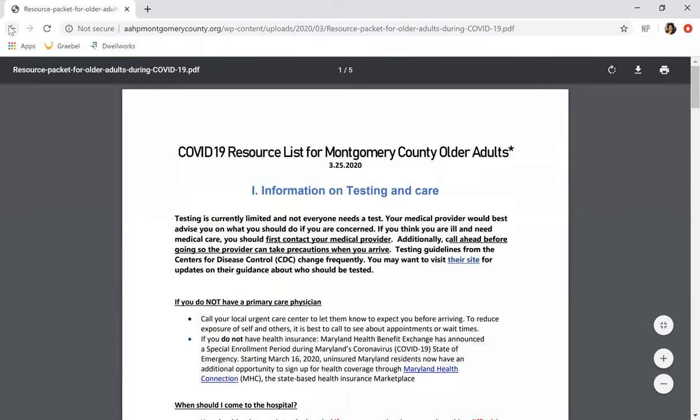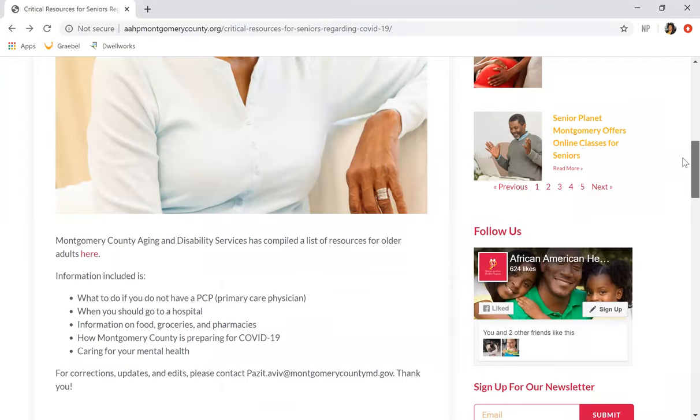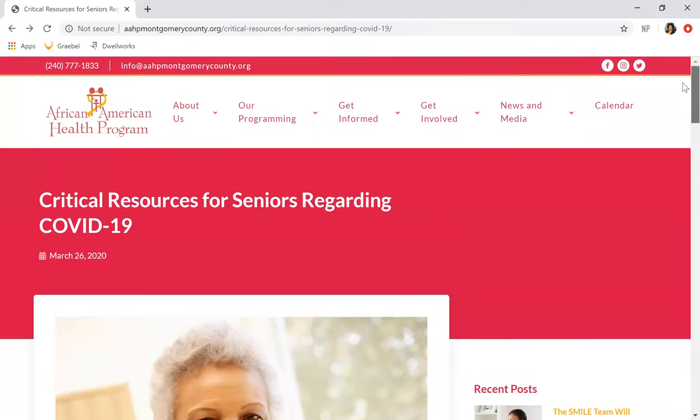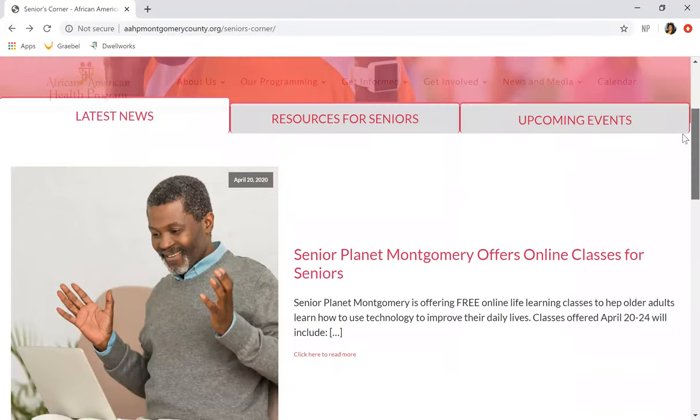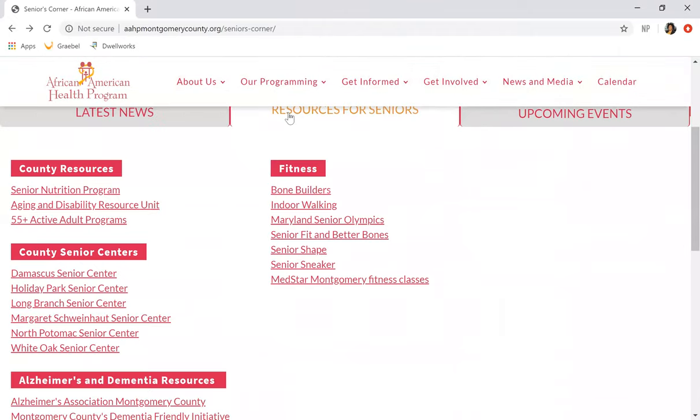Let's see more about what's happening in our Seniors Corner. Taking you back to that homepage of Seniors Corner, some other things we want to talk about are resources for seniors. Here you have Bone Builders. One of the things that the African American Health Program focuses on through our aging subcommittee is the building of strong bones. We offer programs in six-week segments — some may be shorter, some may be longer — but we really focus on bone health in the African American community.